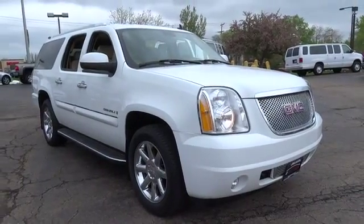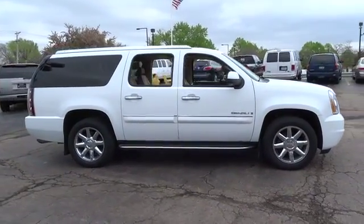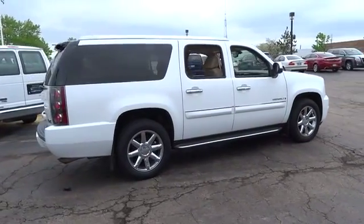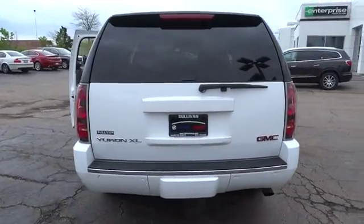The 2007 Yukon XL. GMC Yukon XL is a great choice for families who need a full-size SUV with maximum seating. The looks don't hurt either, and it is priced below $20,000. This vehicle has less than 140,000 miles. Here are some of this vehicle's great options.